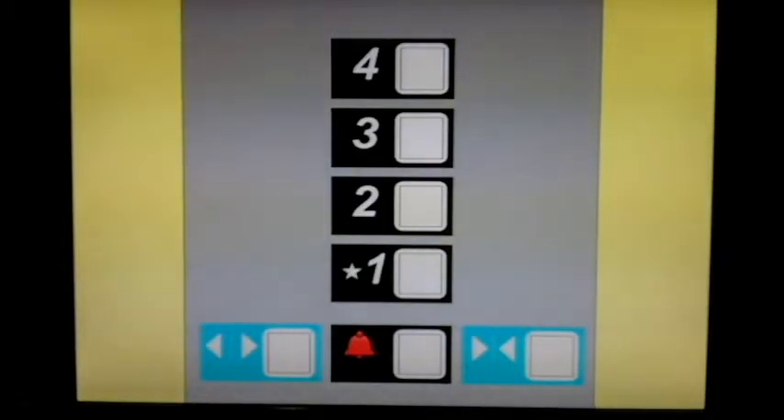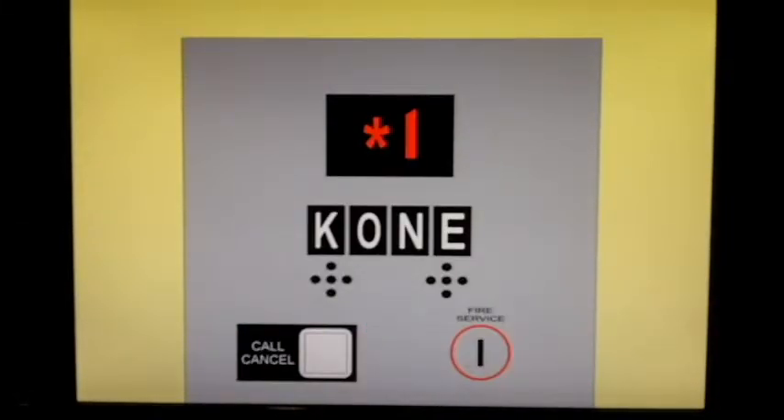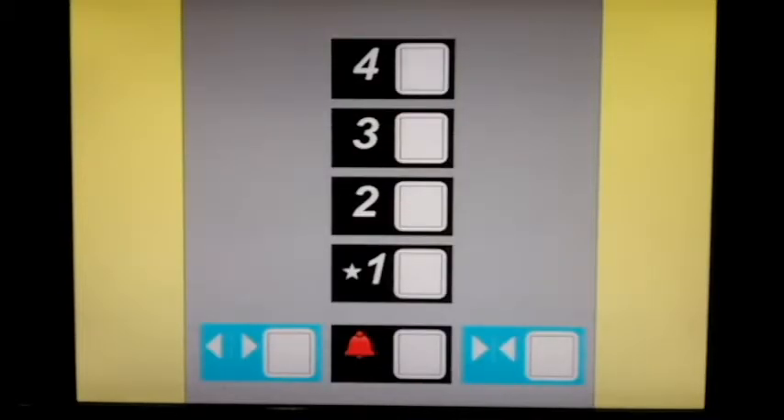Let's go to 4. And 5. And down. This is a rare brand. Let's go back down to one.